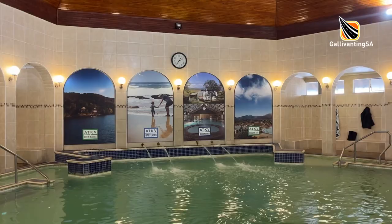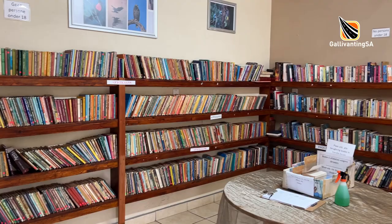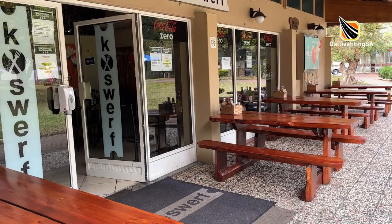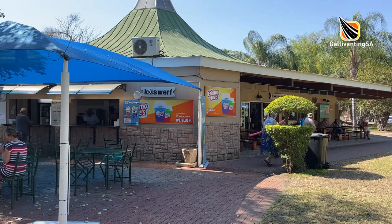Then there's the fun water slide. Inside the hydro there is a heated pool, a sauna, steam room and a gymnasium. Another nice touch is the lending library which has English, Afrikaans and Christian books. The restaurant is a very casual affair with good food, generous portions and reasonable prices. Just around the corner, the takeaway also does brisk business.